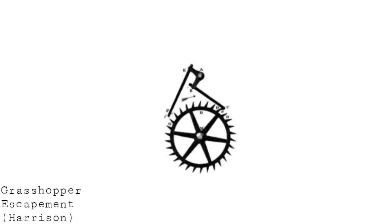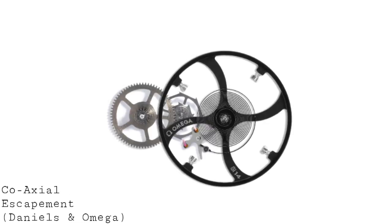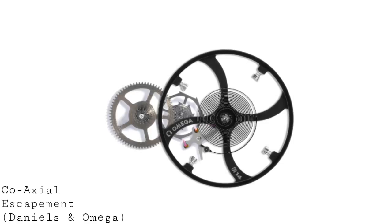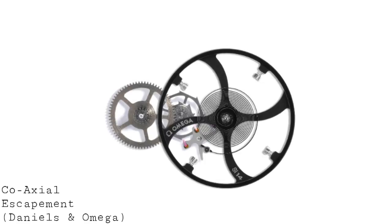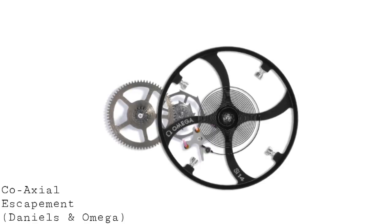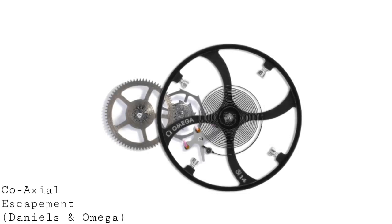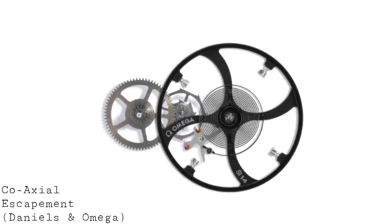This is an area where Harrison's grasshopper escapement did extremely well because it had a setup which was almost entirely friction-free — a very impressive leap. Harrison was an incredibly impressive clockmaker and his technology was immensely accurate. But the most modern innovation to try and remove friction has been the Daniels co-axial escapement. George Daniels' famous co-axial escapement — now fitted to Omegas — reduces friction to a bare minimum through the use of three pallets and two escape wheels. This changes the force from a sliding to a pushing force, allowing the movement to run very long periods without the same maintenance as a normal lever escapement and without lubrication.